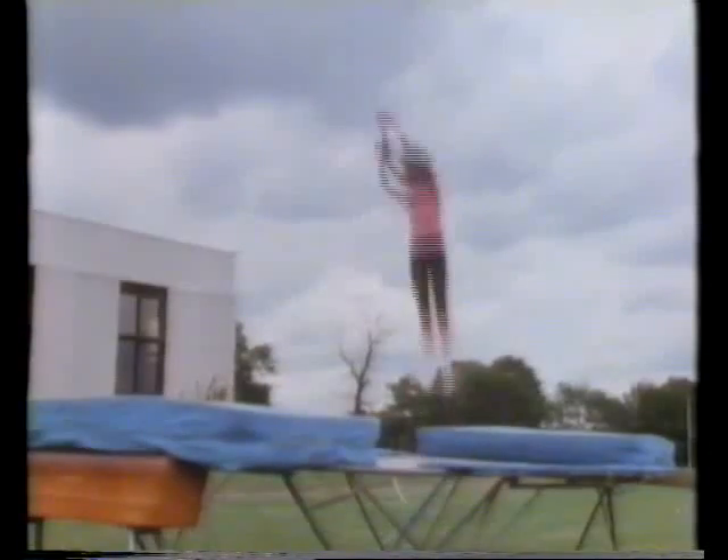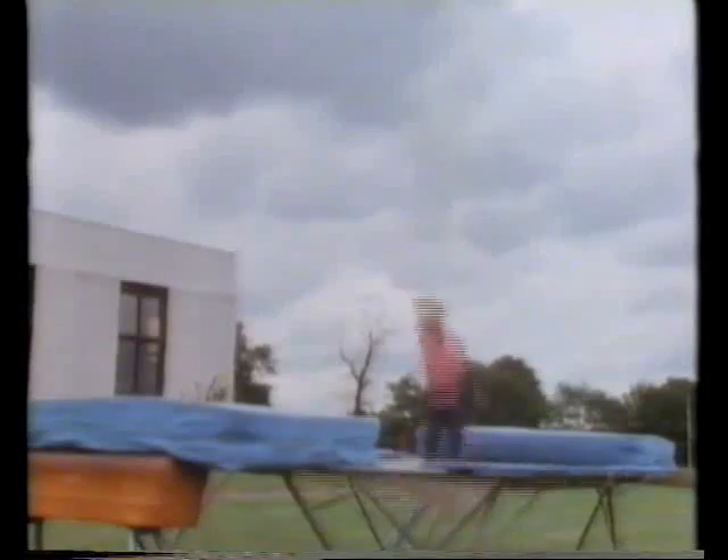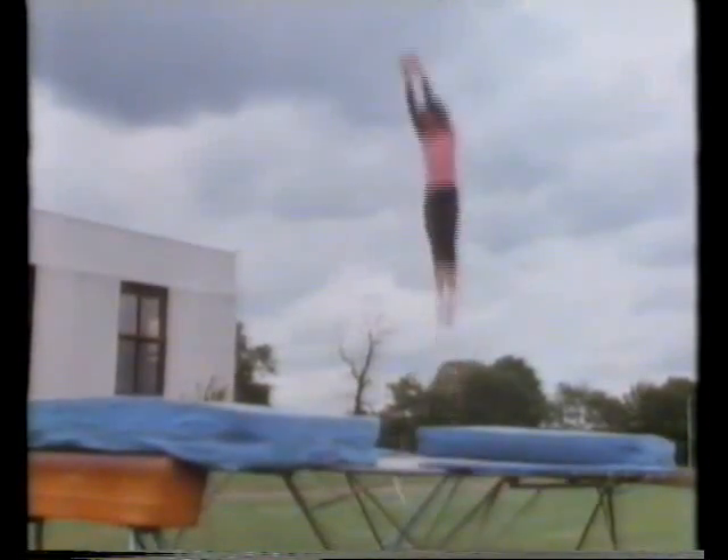When you bounce on a trampoline, there's an upward force from the bed of the trampoline. The downward force is gravity. But the upward force can get bigger than gravity. That's why you start moving upwards.